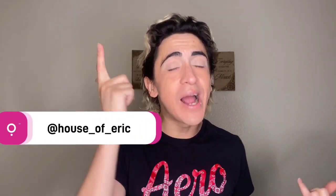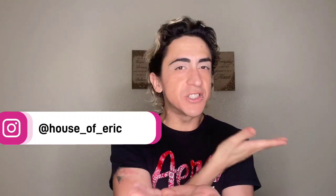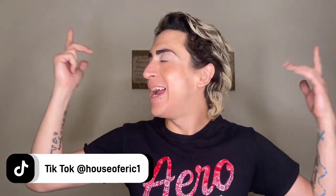Hey guys, what's up? Welcome back to House of Eric. I'm Eric. If you're new here, welcome. Like, comment, subscribe if you love all things beauty. I welcome you to my familia. We are an all-inclusive family. We don't discriminate here. This channel is all about beauty, hair, and all things positivity because we don't mess with negative people, all right?